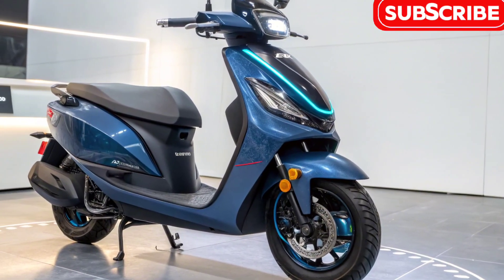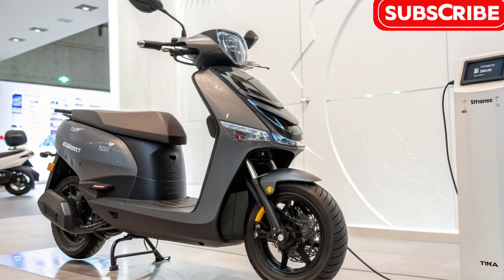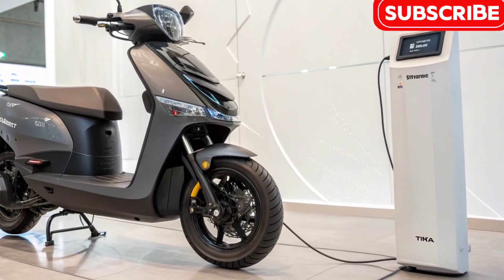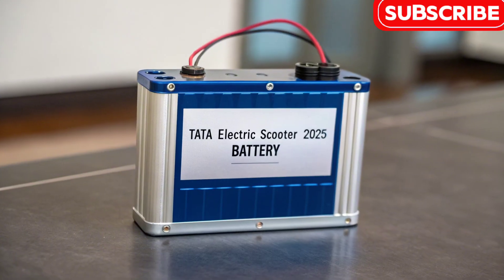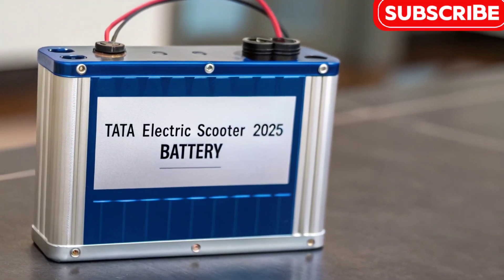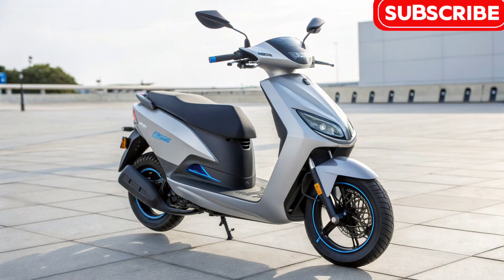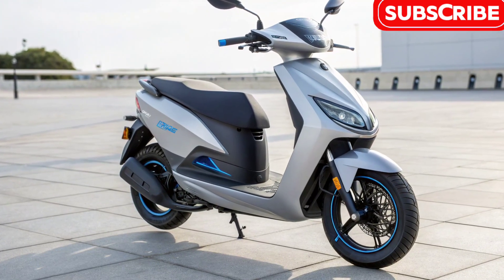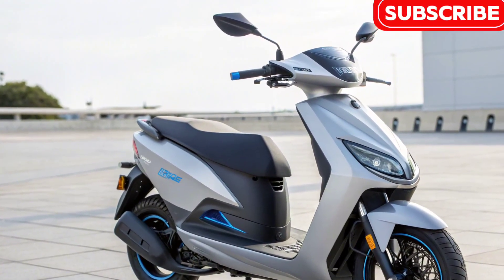Charging convenience is another highlight. Tata provides both standard charging and fast charging options. With the fast charger, the battery can go from 0 to 80% in less than an hour, reducing downtime and making it practical even for busy schedules. This makes the scooter highly convenient for daily riders, office commuters, and even delivery professionals who depend on long battery life.